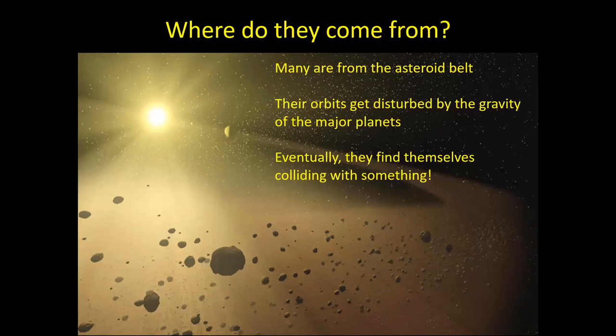Eventually they might collide with something. They might collide with the Sun and be destroyed that way, or they might hit one of the planets or the Moon, or they could get deflected outwards into the outer solar system. All these possible scattering trajectories can happen. But sometimes they come our way and enter the Earth's atmosphere at quite high speed — anywhere from 18 to about 70 kilometres per second, depending on the trajectory and whether it's a head-on collision or a glancing blow.